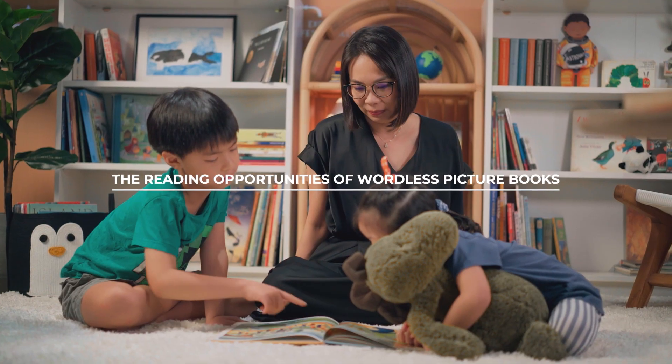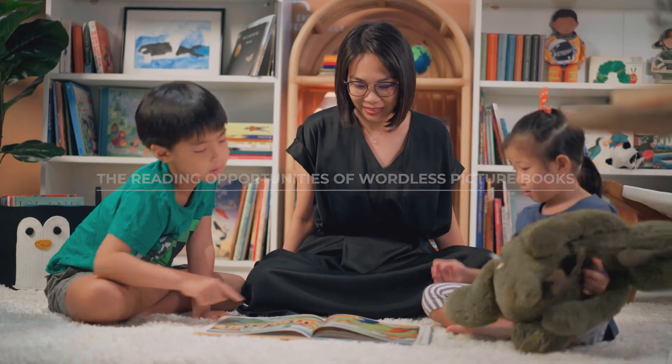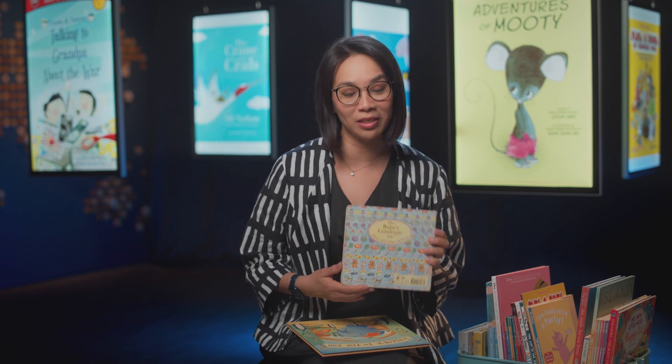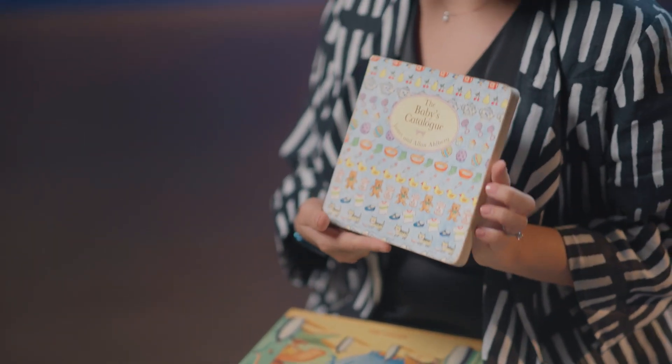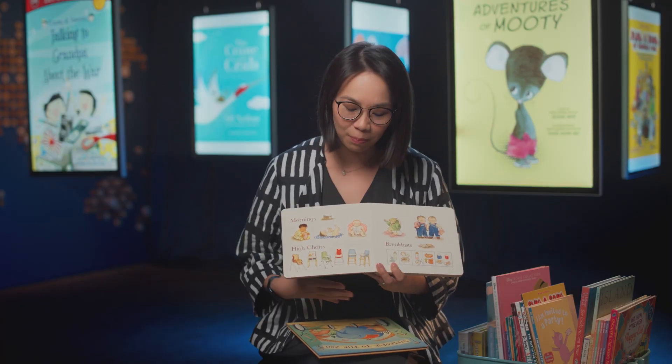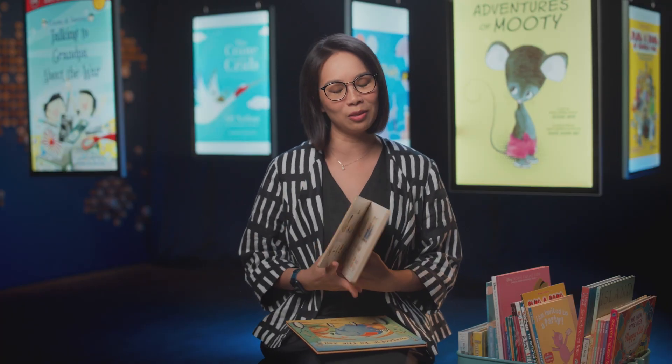Many people think that books have to have words. But there are books such as wordless picture books, which are really, really great to encourage discussion. It allows you to talk with a child, and it becomes a place for asking questions and going through the day.